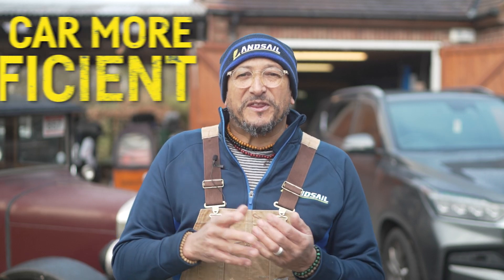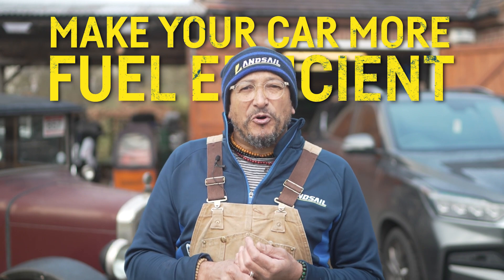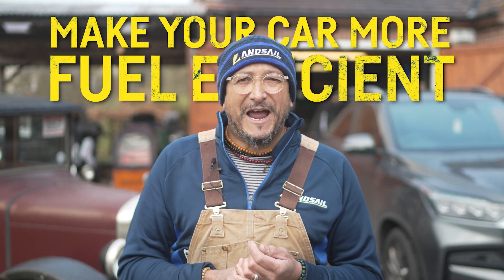Hi, I'm Fuzz Townsend. With the cost of living rising and with the price of fuel, it's ever more important for us to make economies when running our cars. These following few tips should help you to make your car more fuel efficient.